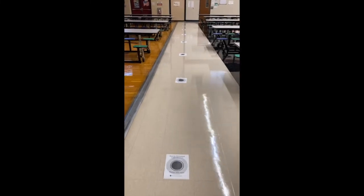While waiting in line, students will also see markers on the floor so they can wait six feet apart and practice social distancing.